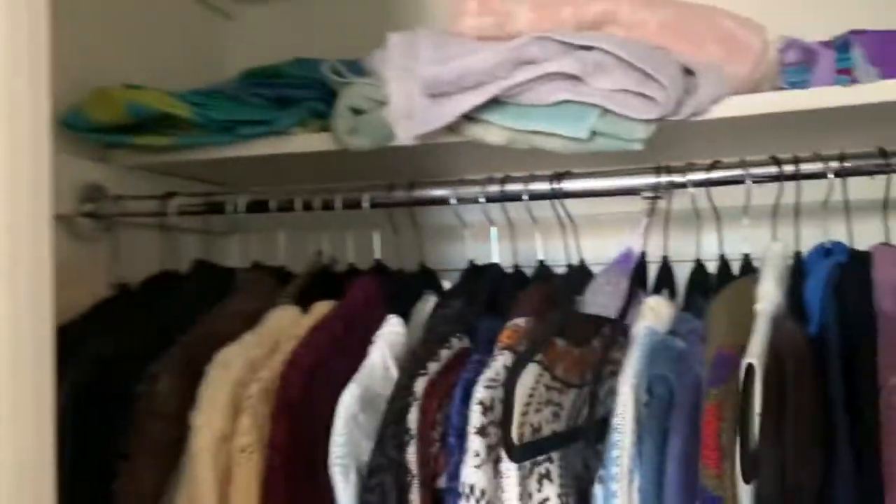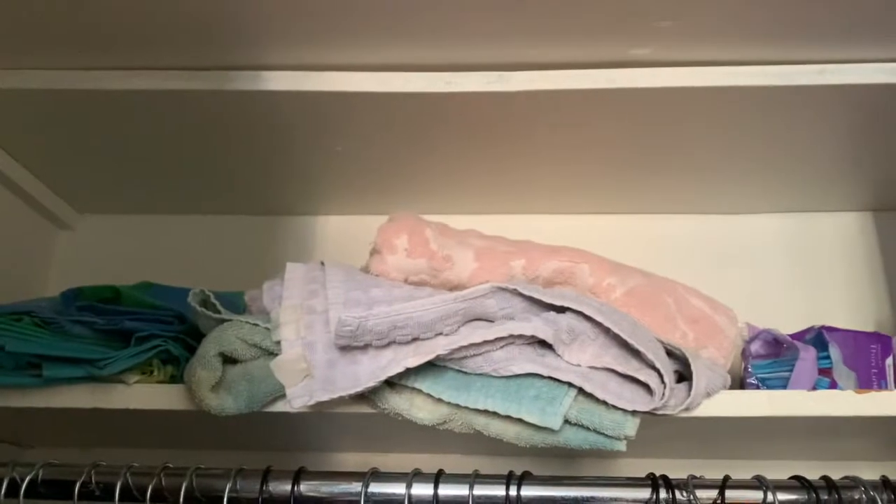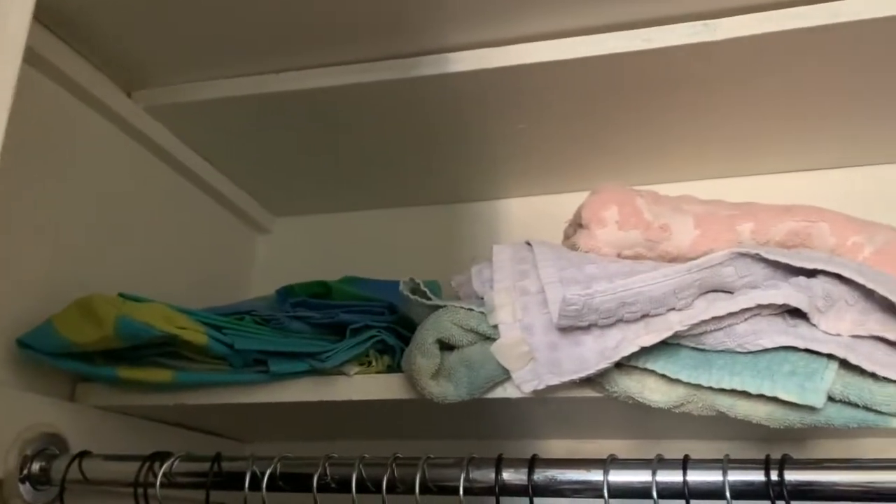On this side I have home DIY stuff — a hammer, cleaning supplies. On the door I have my towel. On top I have some linens and towels.